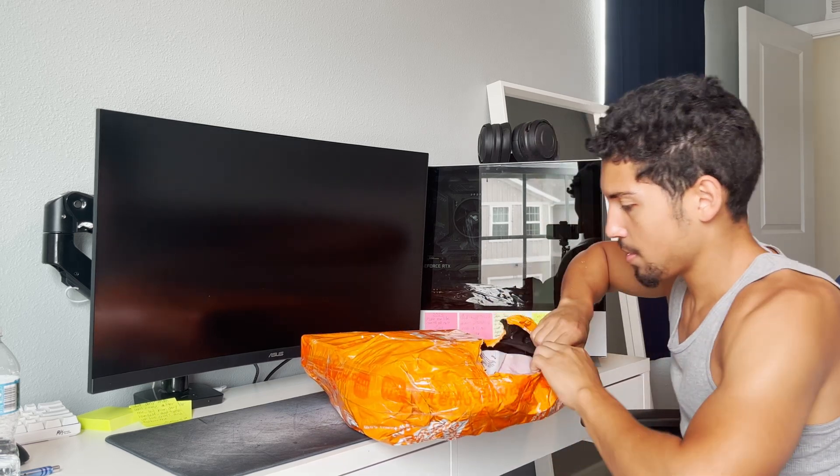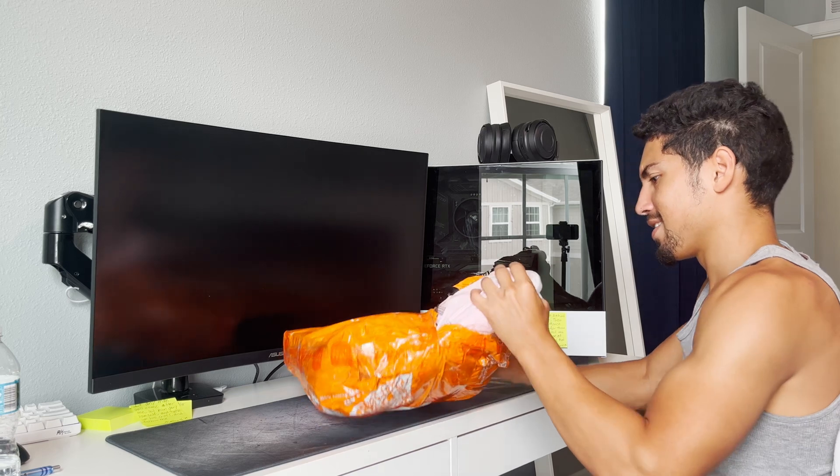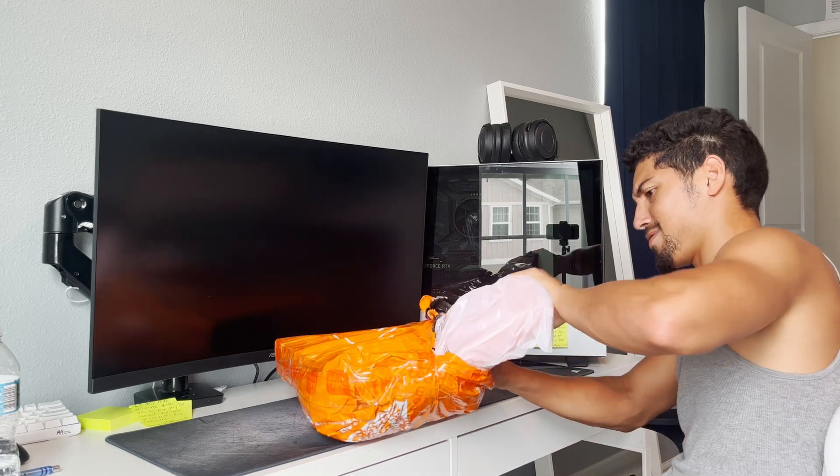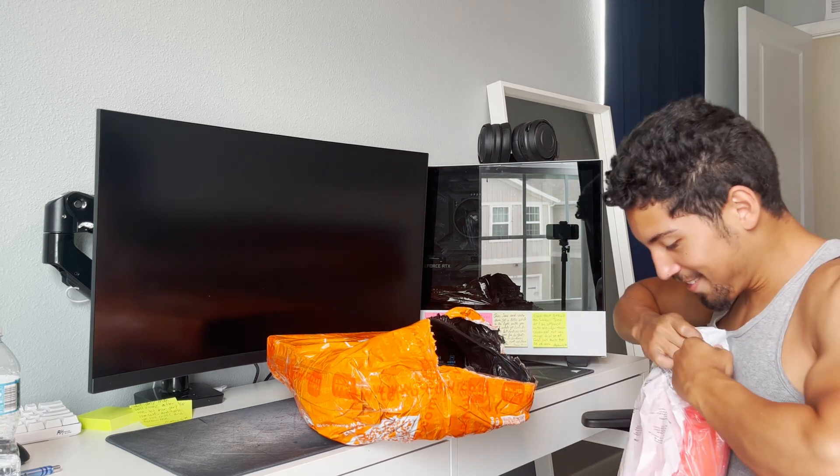If y'all like unboxing videos, don't forget to like and subscribe. Okay, here they go - the slides right here.